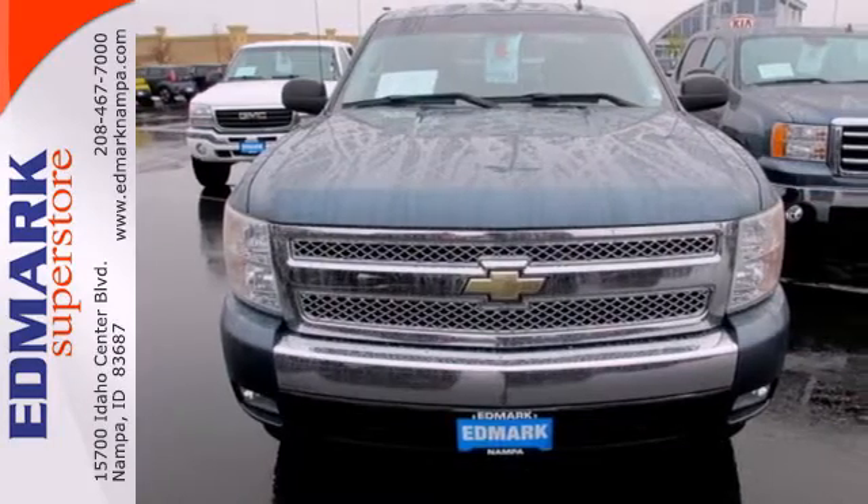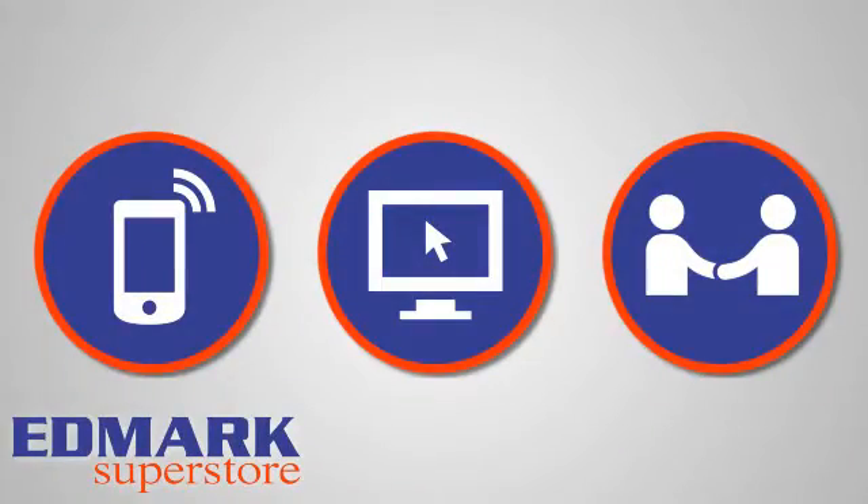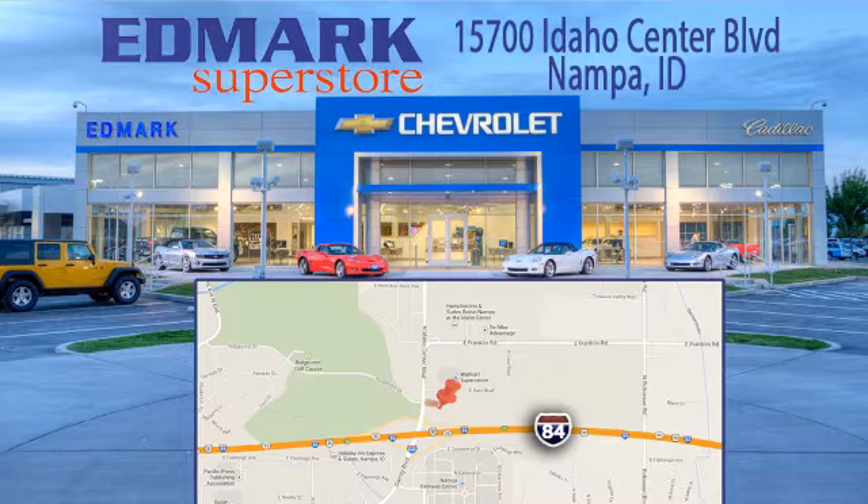Come on in today and see it for yourself. Call, click, or stop in today. We're conveniently located at 15700 Idaho Center Boulevard in Napa, Idaho, just 15 minutes from downtown Boise in the Idaho Center Auto Mall.